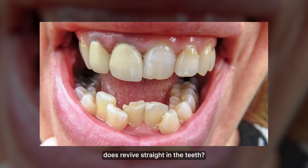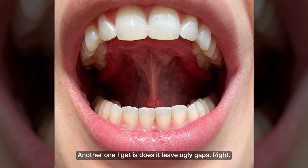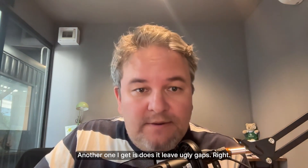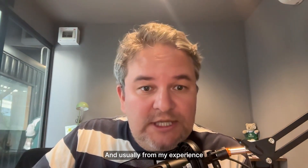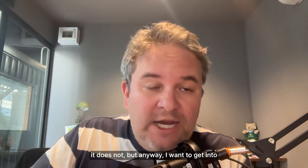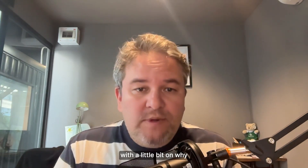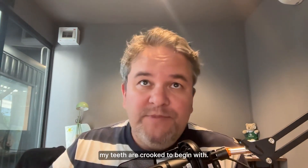A question I get a lot is: does Revive straighten the teeth? And the answer is yes. Another one I get is: does it leave ugly gaps? Usually from my experience it does not. I want to get into why this is today.